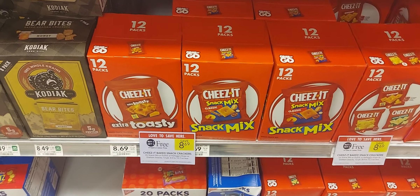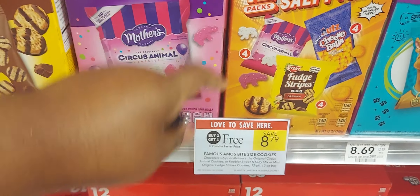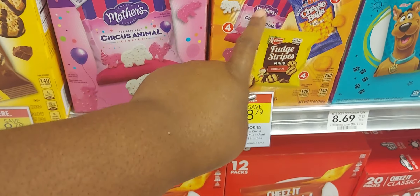The next deal is on the sweet and salty mix — they're $8.79. Over on Ibotta we have a dollar back up to five times, so if you pick up two of these, two will be $6.79 after Ibotta.